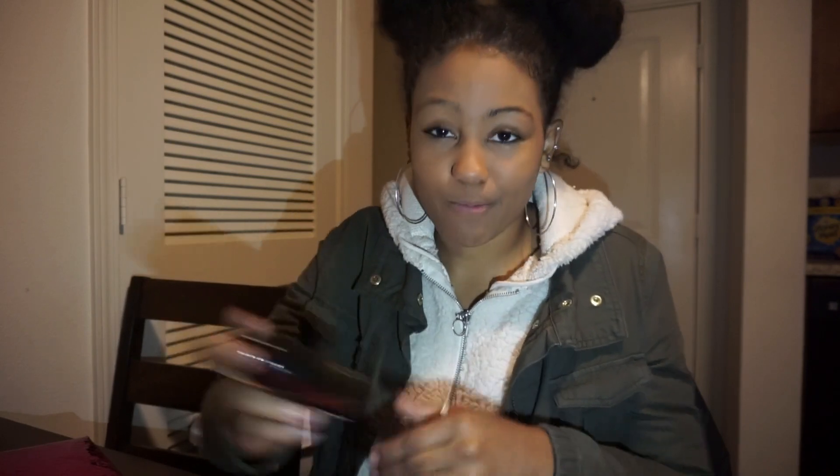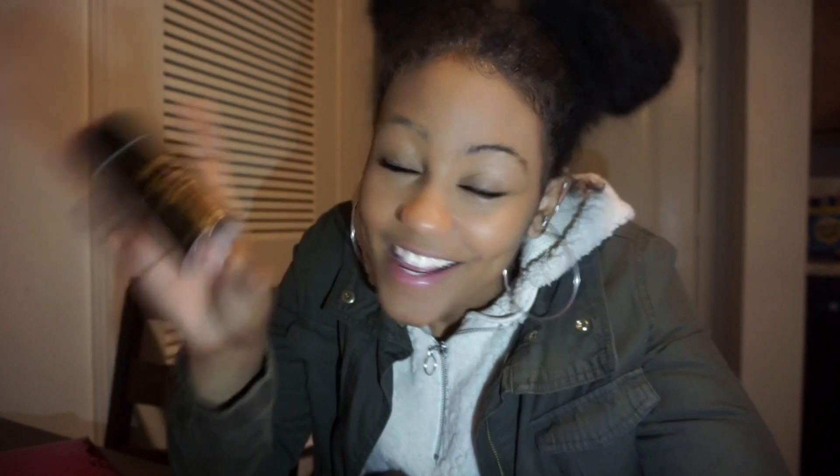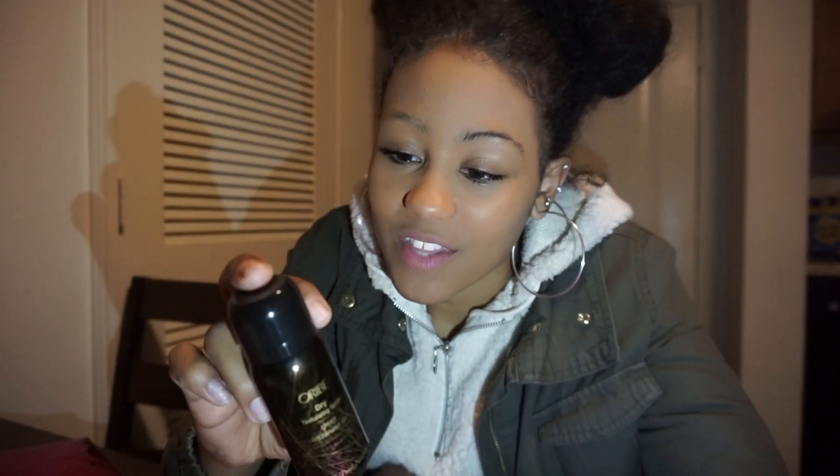Dry texturizing spray. If anybody wants this, leave a comment down below and you can have this — I'm not even gonna try to put dry texturizing spray in my dry textured hair. But that's a pretty good bag overall — it's not bad.